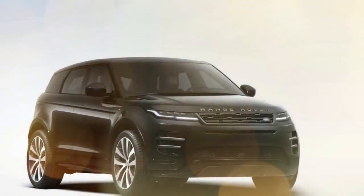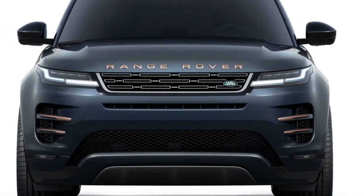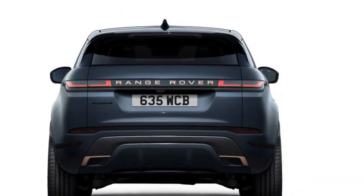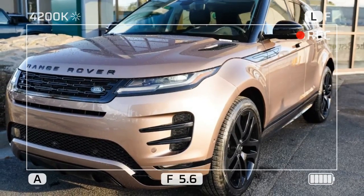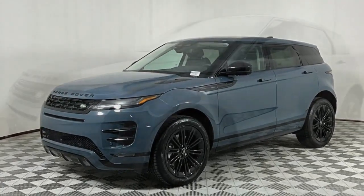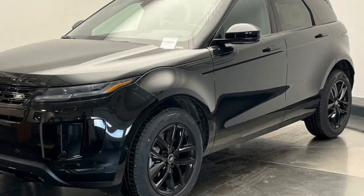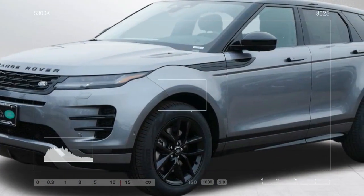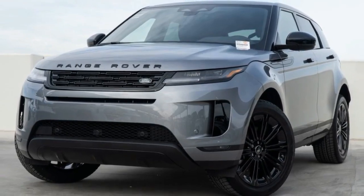Land Rover equips the Evoque with the latest Pivi Pro infotainment system. This user-friendly system boasts a crisp touchscreen interface and supports Apple CarPlay and Android Auto. The cabin is also loaded with other driver assistance features like blind-spot monitoring and a 360-degree camera system. The Evoque comes with standard all-wheel drive and Land Rover's Terrain Response 2 system, a selectable driving mode system that optimizes the Evoque for various terrains, from sand and snow to light off-road trails. While it's not meant for rock crawling, the Evoque can handle more than just city streets. In the U.S. market, the 2024 Evoque comes with a single powertrain option: a 2.0-liter turbocharged four-cylinder engine producing 246 horsepower and 269 lb-ft of torque.